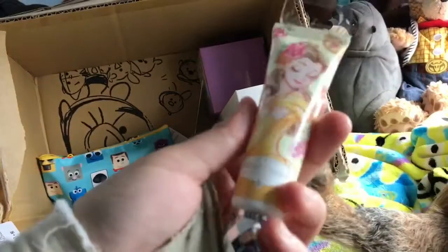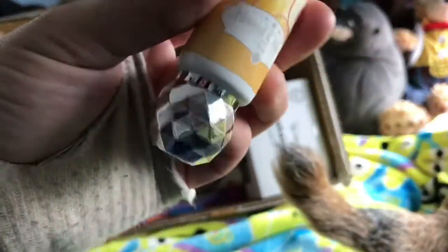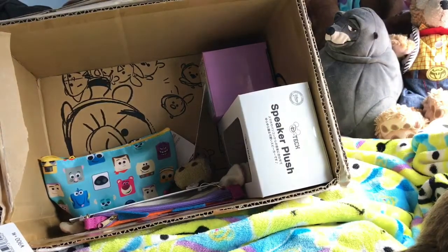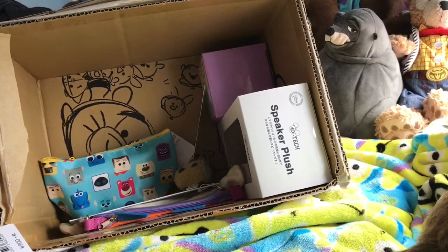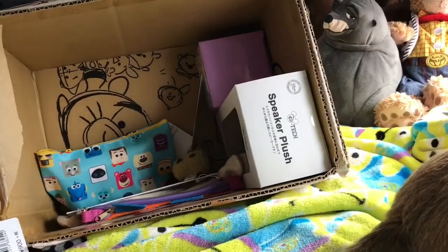This is pretty — it's some Belle hand cream, and look at the stopper on the end, that's really pretty. I wonder what it smells like. I'll see if I can get the lid off — it's got a wrapper on the end which I won't be able to do with one hand, so I'll have to get my mum to do that in a minute. But anyway, that's really pretty, can't wait to smell it and give it a try.